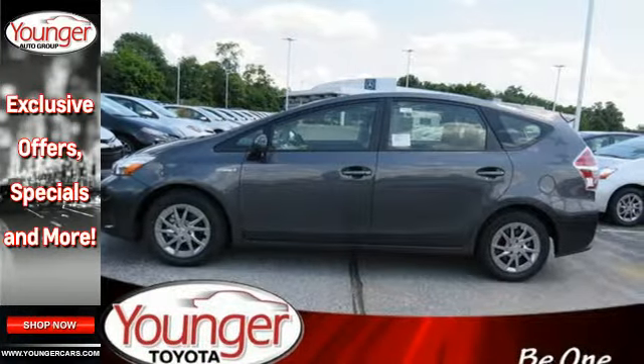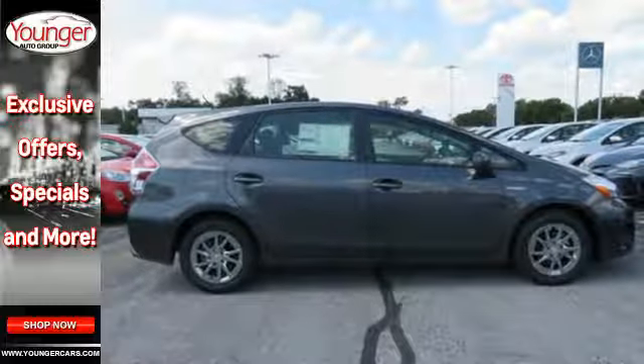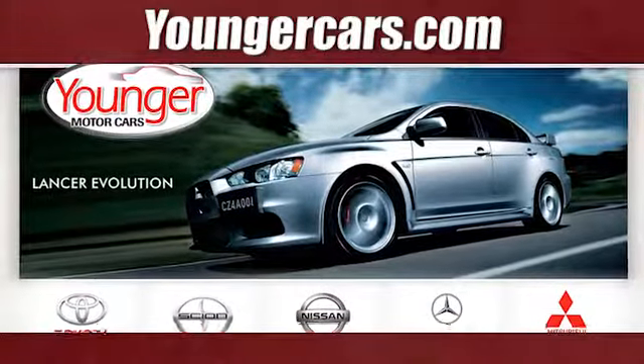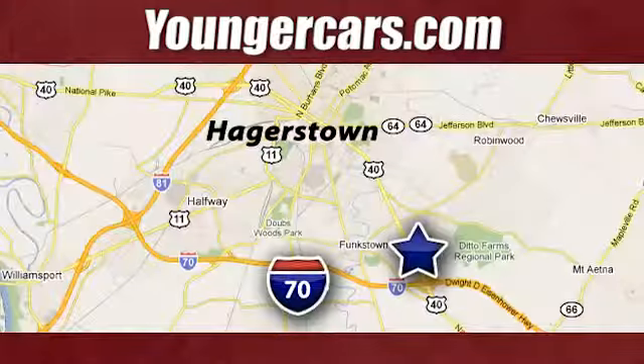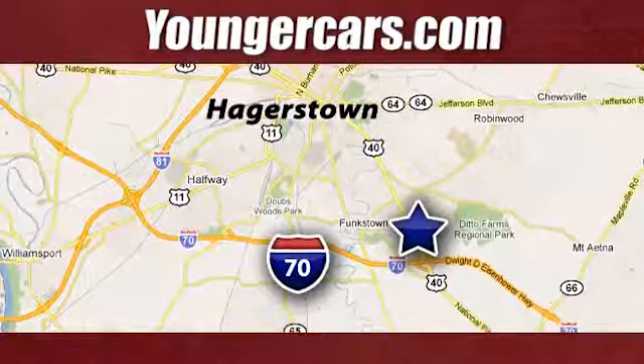Embrace a greener, smarter way to drive. Take this Prius V for a test drive. Visit our website at YoungerCars.com. We're conveniently located at 1945 Duell Highway in Hagerstown, Maryland.